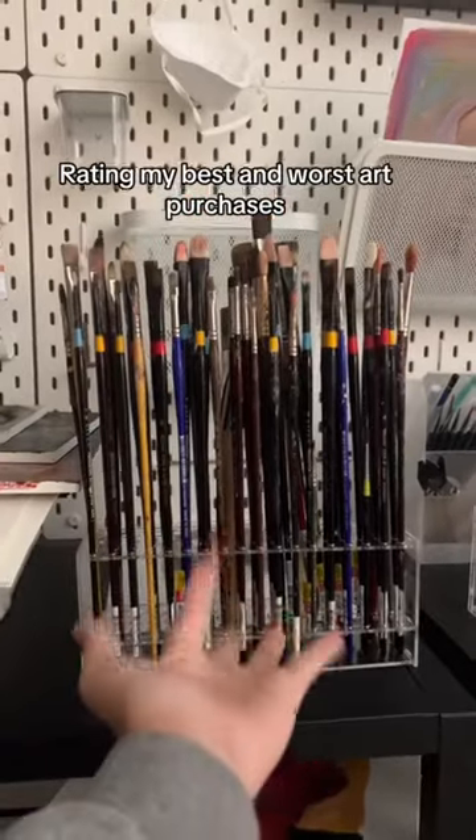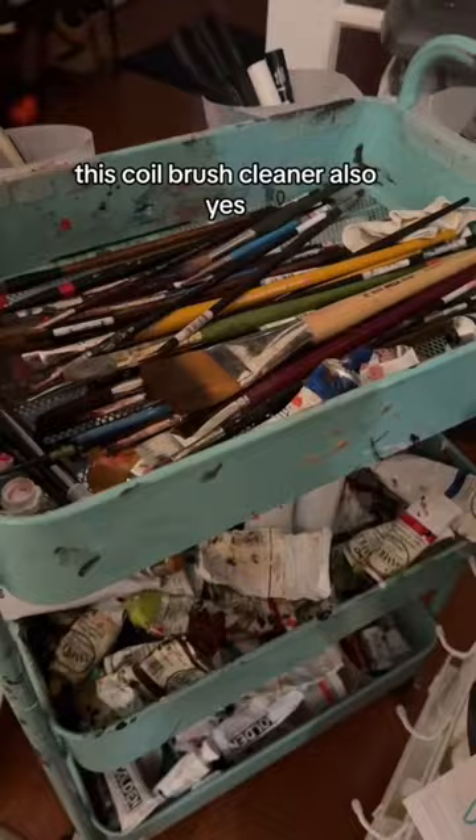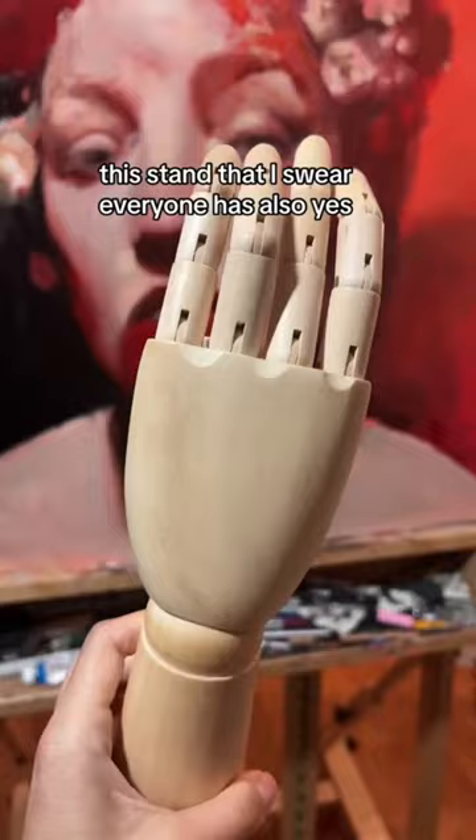Rating my best and worst art purchases. This brush stand — yes. This coil brush cleaner — also yes. This stand that everyone has — also yes. This hand from Ikea — big fat no. I can't even give it a proper thumbs down.